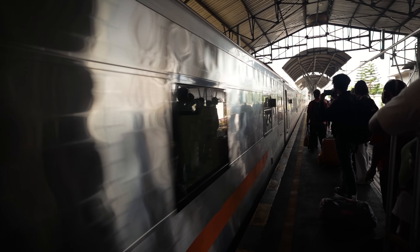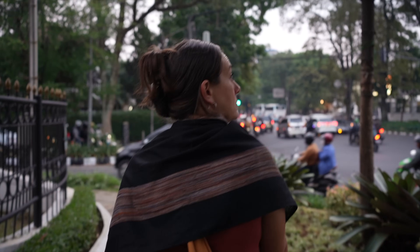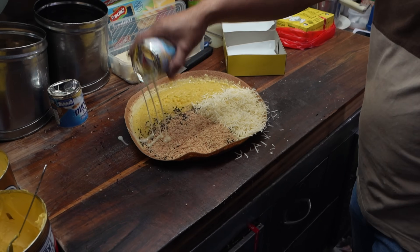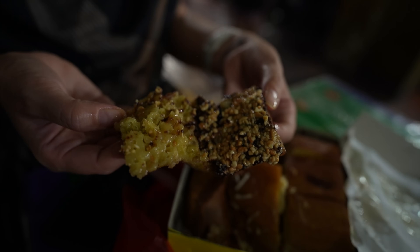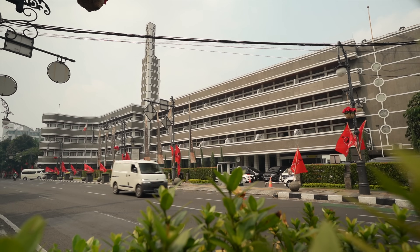On our way to Jakarta, we knew we had to stop by the historic city of Bandung. But we only had limited time here, so we decided to check out the local food scene. One thing we've been dying to try since arriving in Indonesia is martabak manis, a decadent pancake-like dessert — but you're going to have to wait till the end of the video to find out. Let's go get some noodles.